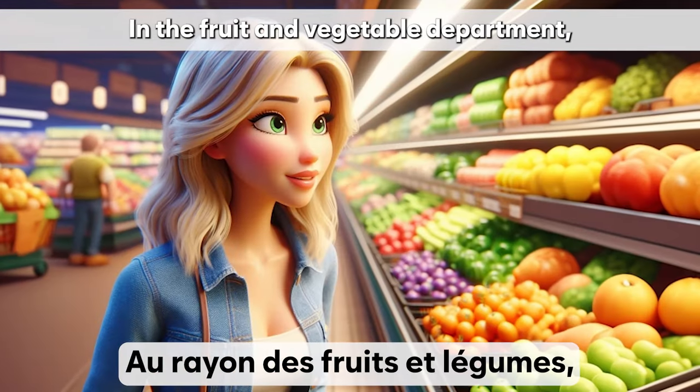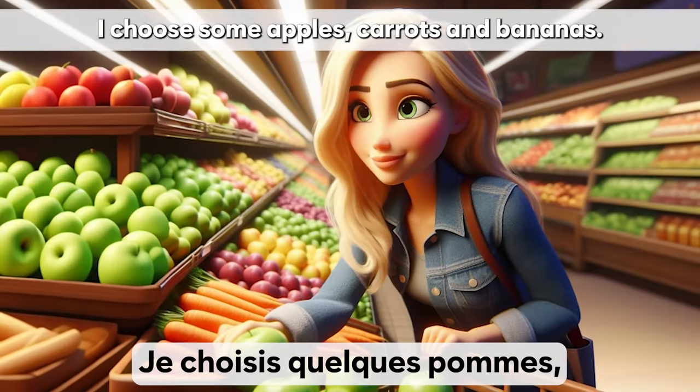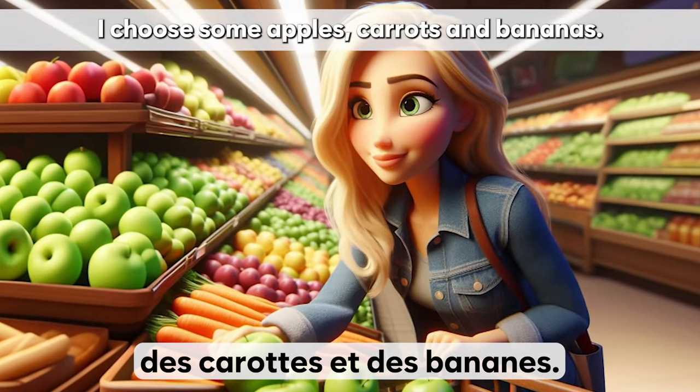Au rayon des fruits et légumes, je cherche les produits les plus frais. Je choisis quelques pommes, des carottes et des bananes.